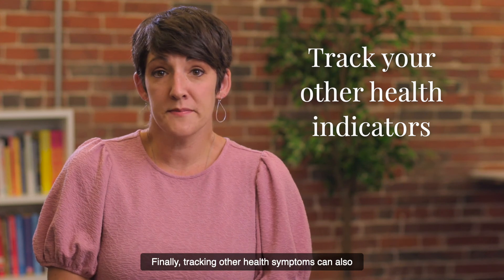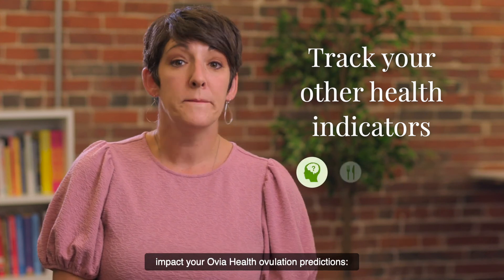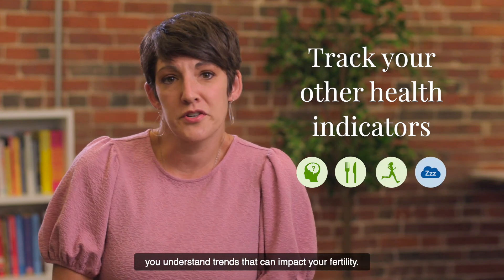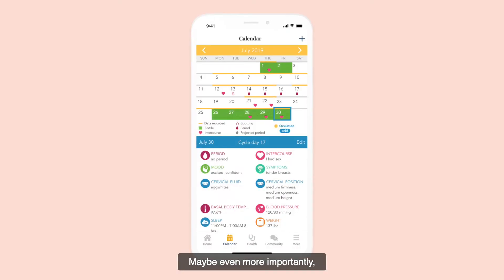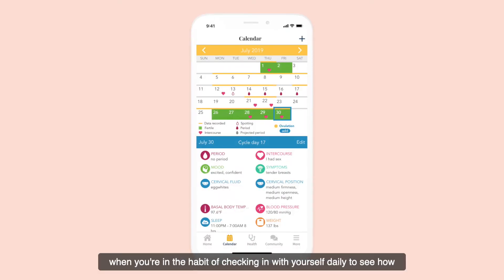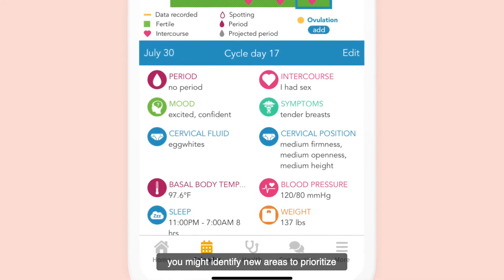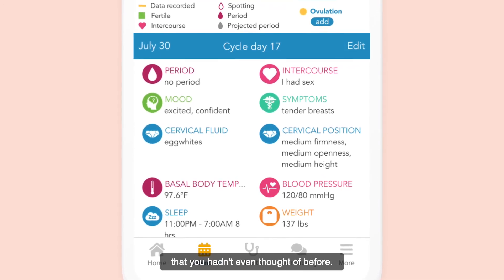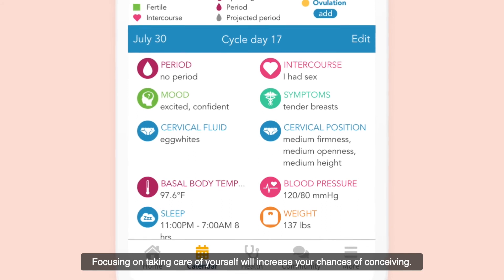Finally, tracking other health symptoms can also impact your Ovia health ovulation prediction. Moods, nutrition, activity, sleep — it all helps you understand trends that can impact your fertility. Maybe even more importantly, when you're in the habit of checking in with yourself daily to see how you're feeling, eating, being active, and sleeping, you might identify new areas to prioritize that you hadn't even thought of before. And focusing on taking care of yourself will increase your chances of conceiving.